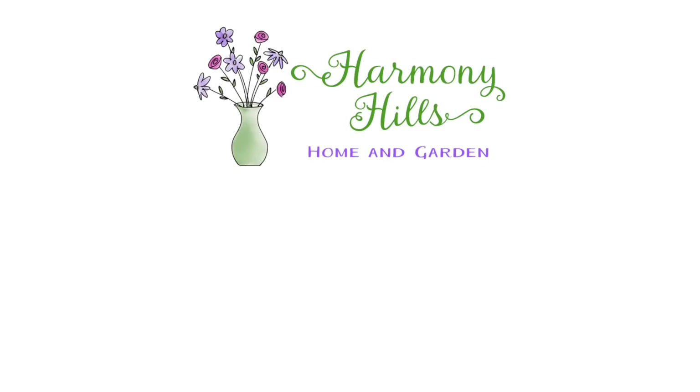Thank you for joining us today at Harmony Hills Home and Garden. I hope you enjoyed the tour around Anne's garden as much as I do. I'll see you in another video real soon — maybe Anne will be in it, but maybe not. We'll see you again soon, friends. Bye.